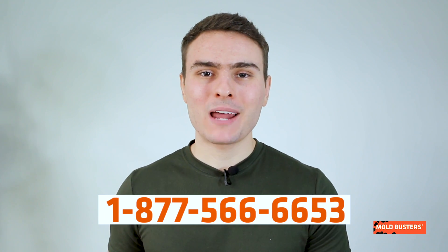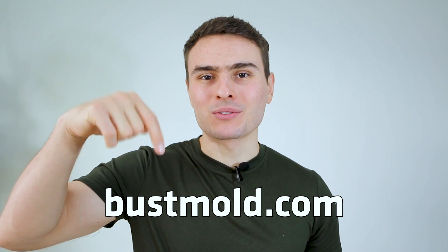For a proper inspection and remediation service, call Moldbusters and we will take care of it. To become an expert in preventing mold in your home, visit bossmold.com and subscribe to our channel.